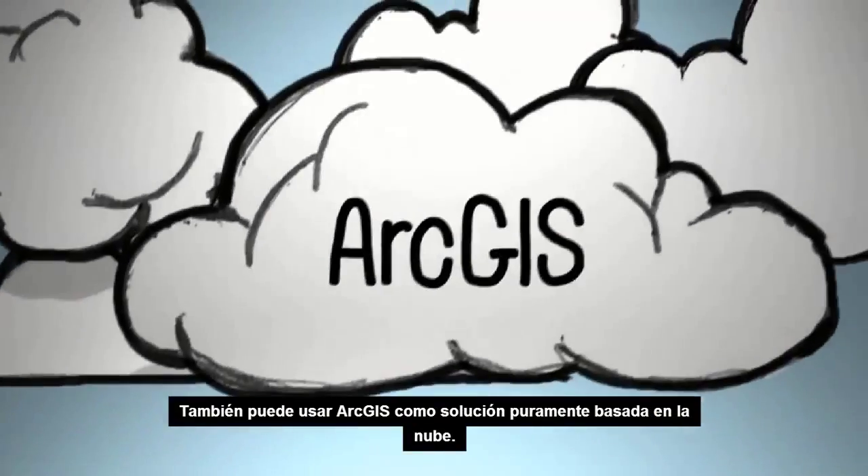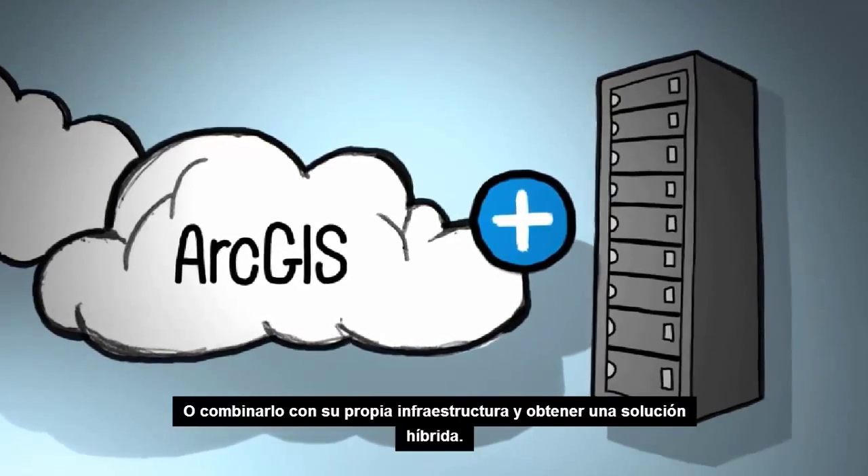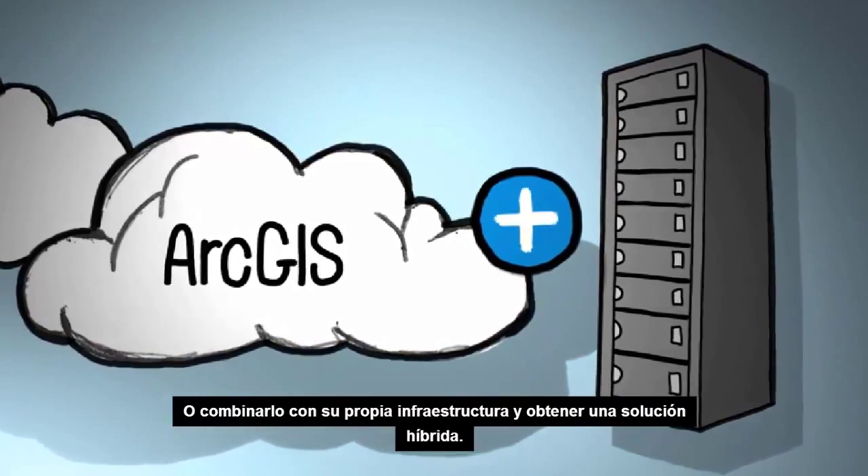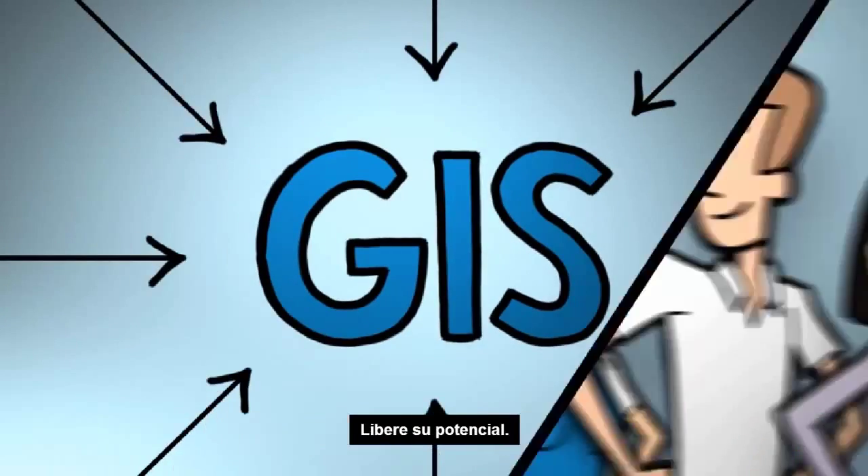You can also use ArcGIS as a pure cloud-based solution, or combine it with your own infrastructure for a hybrid solution. And it all works with your existing investment in GIS.